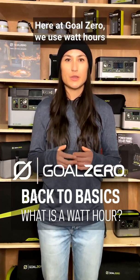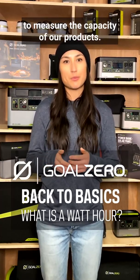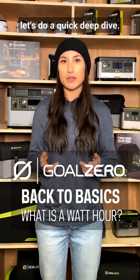Hey there, it's Bri. Here at Goal Zero, we use watt-hours to measure the capacity of our products. If you're unfamiliar with what a watt-hour is, let's do a quick deep dive.